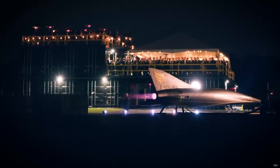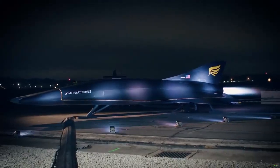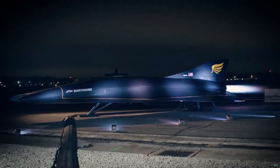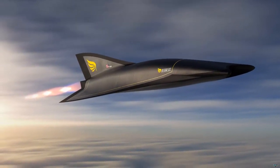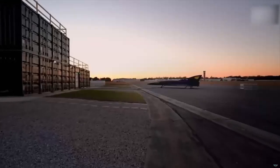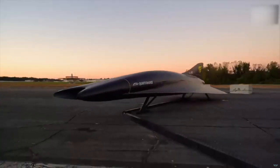The company secured in 2021 some $60 million in funding from the U.S. Air Force and venture capital firms to support the Quarter Horse flight test program. The company will use the vehicle to validate its Chimera turbine-based combined cycle engine, which is built on General Electric's J85 turbojet system that powers the Air Force's T-38 jet trainer.